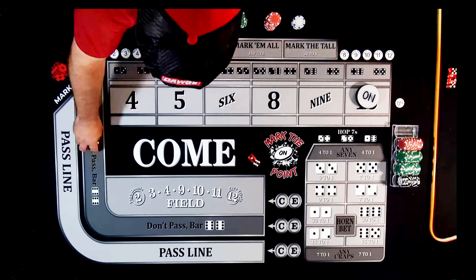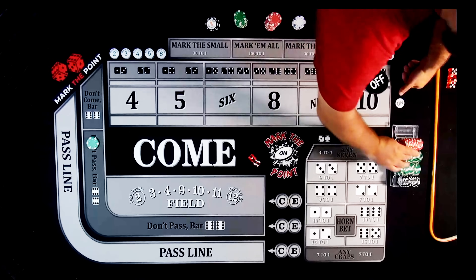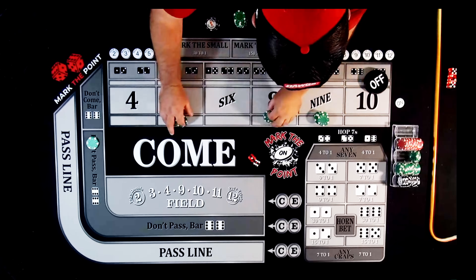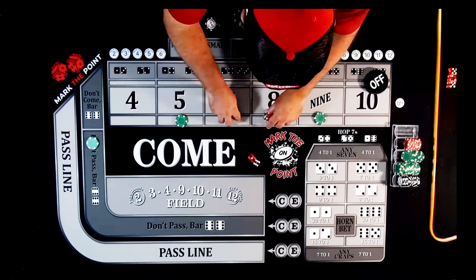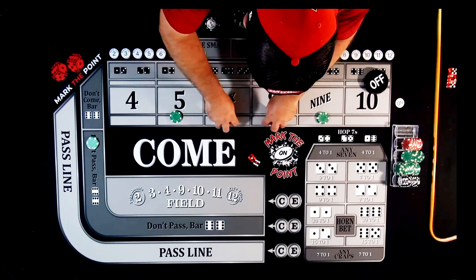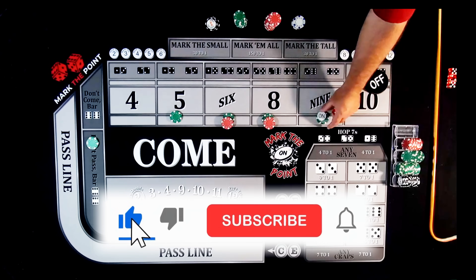Even after getting sniped a couple times, we feel like we're still up. Let's drop down $220, back at it. Back at $220 on the inside. Set everything up. We've kind of explained this enough at this point — let's go. Bets are on, puck is off.